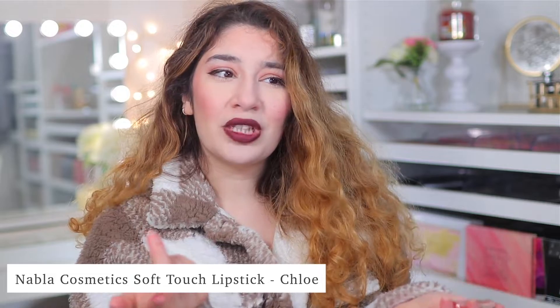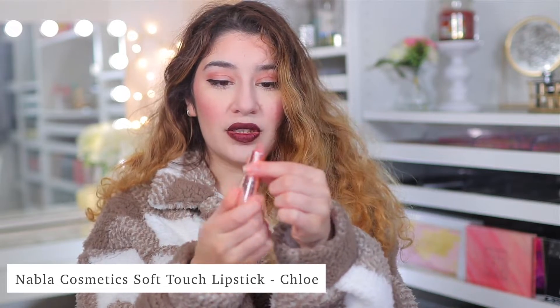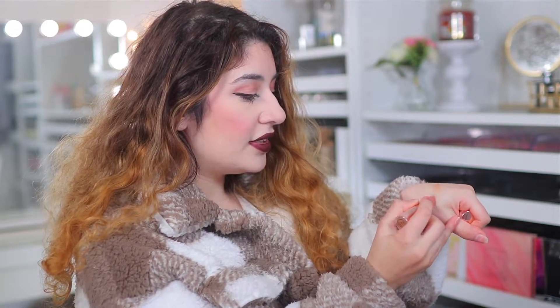Let's move on into some lip products that I've been loving. This is the Nabla Soft Touch Lipstick. I use this a lot, and I don't know if I've mentioned it in a favorites before, but I love this lipstick. So the Nabla Soft Touch Lipstick in the shade Chloe, which is a beautiful neutral pinky brown. It's a soft, comfortable matte lipstick. It is so comfortable, and it almost has like this soft blurring effect — like a powdery formula, but really creamy. And it just makes your lips look so full.